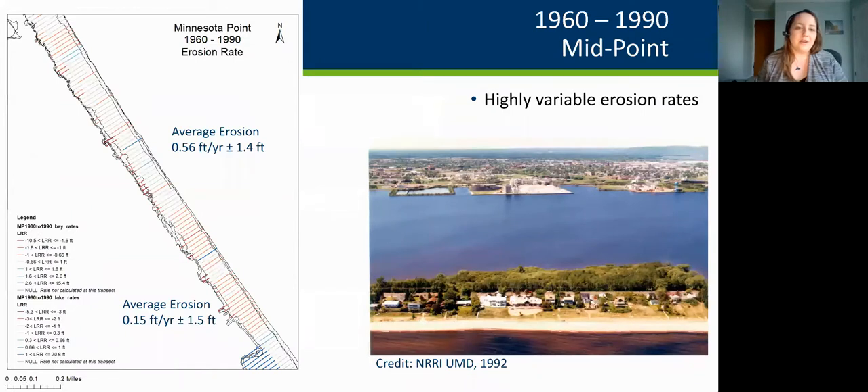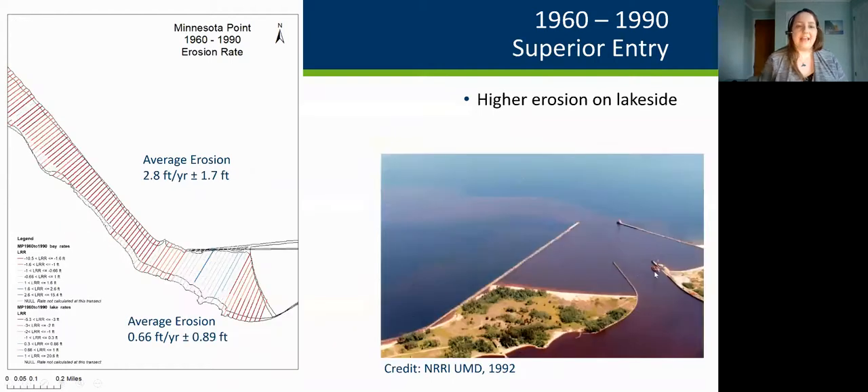Moving further south, closer to Herding Island and South Wharf Marsh, we see lower rates of about 0.6 feet per year on the lakeside and 0.2 feet per year on the bayside. We see again this trend of highly variable erosion rates as we move further south. At the Superior Entry, we see the same trend of much higher rates on the lakeside — about 2.8 feet per year — than the bayside at 0.66 feet per year.